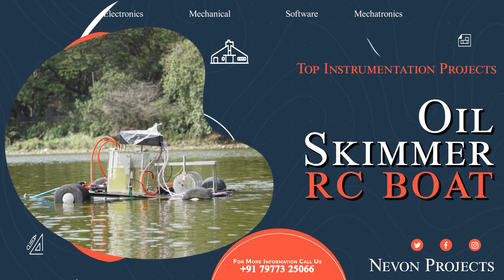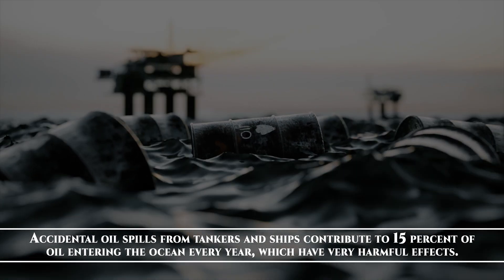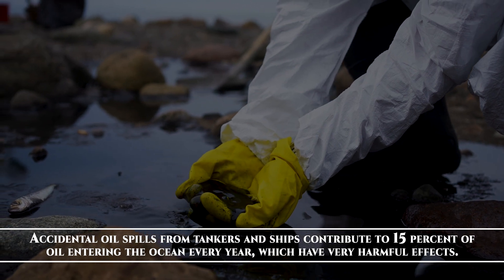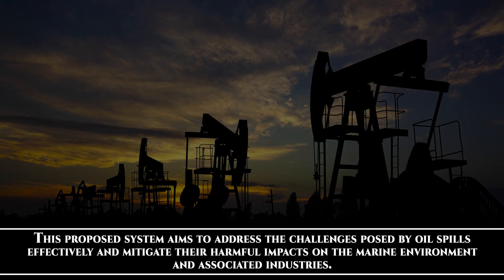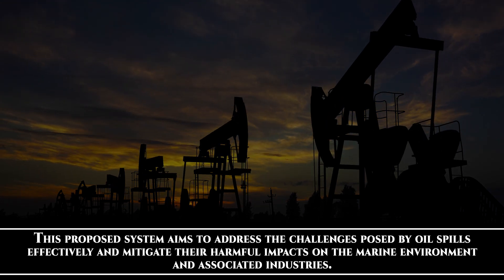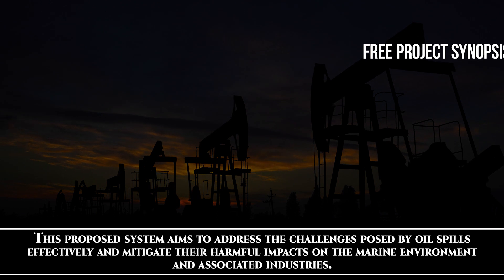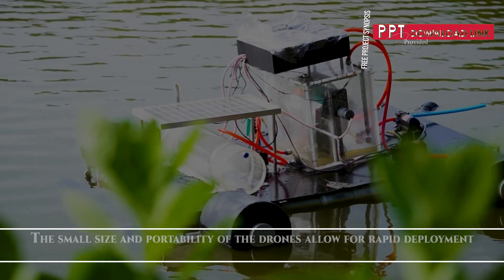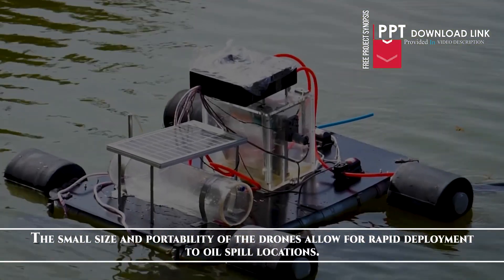Oil Skimmer RC Board. Accidental oil spills from tankers and ships contribute to 15% of oil entering the ocean every year, which have very harmful effects. This proposed system aims to address the challenges posed by oil spills effectively and mitigate their harmful impacts on the marine environment and associated industries. The small size and portability of the drones allow for rapid deployment to oil spill locations.